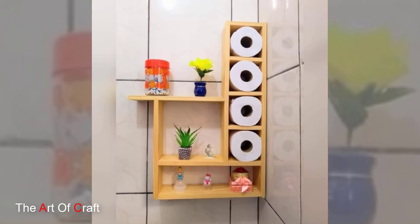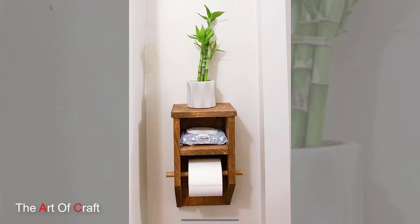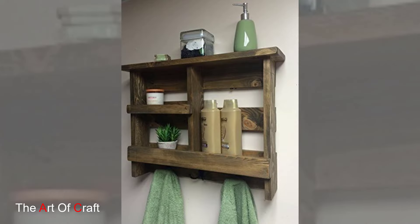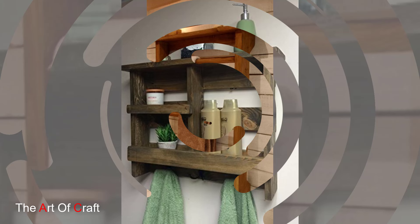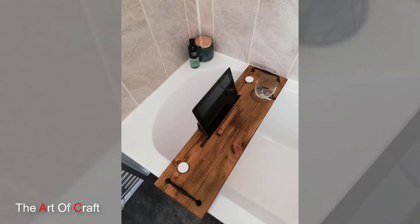Ladder shelves are a versatile piece that not only offer storage but also serve as decorative accents. Lean a wooden ladder shelf against the wall to display towels, plants and decorative items, adding visual interest to your bathroom.